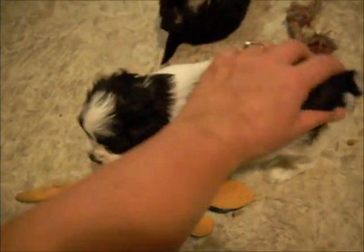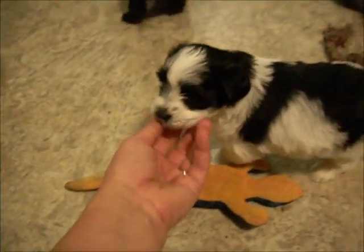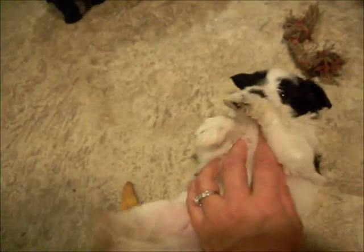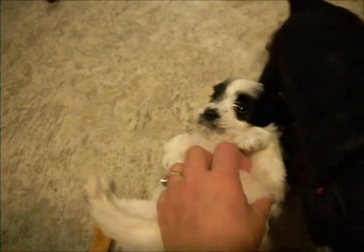Now this is the black parti girl. Also fluffy, silky coat. Happy girl. And this whole litter is very loving — loves the belly rubs. I love their faces. They're so cute.